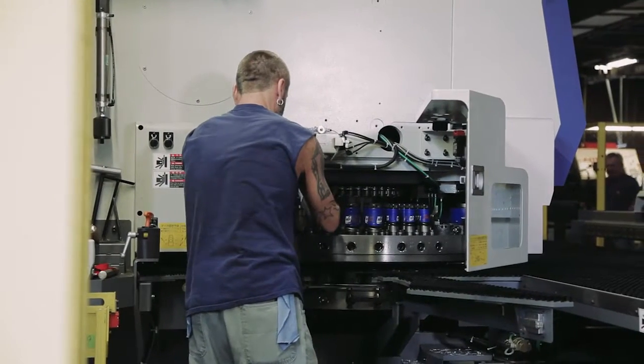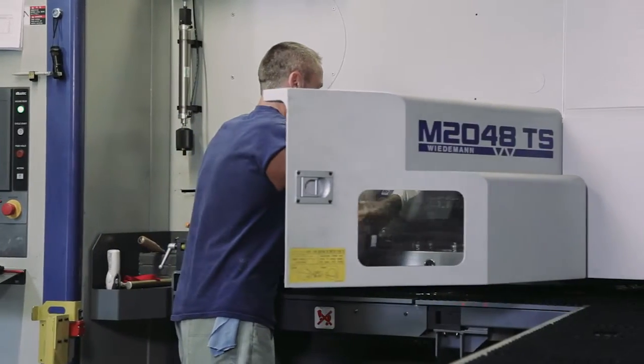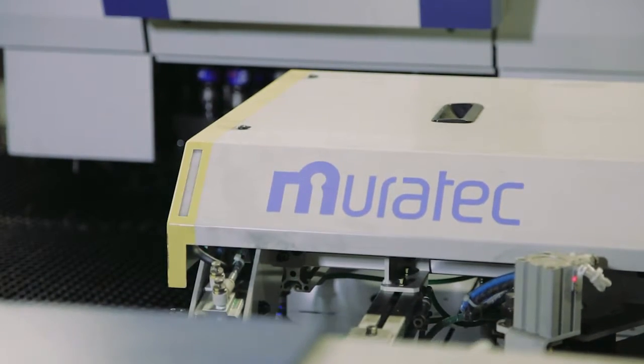We actually forecast that after this being our maiden year, we will start bringing parts back in-house that we have other shops doing. We actually see that we'll be able to handle more capacity.